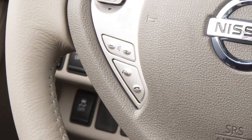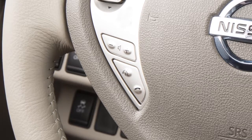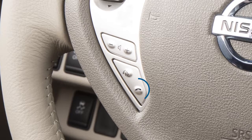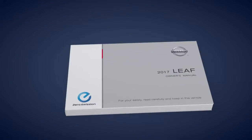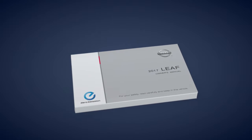To accept an incoming call, press the Phone Send button on the steering wheel. To end a call or reject an incoming call, press the Phone End button. Please see our Owner's Manual for important safety information, system limitations, and additional operating information.